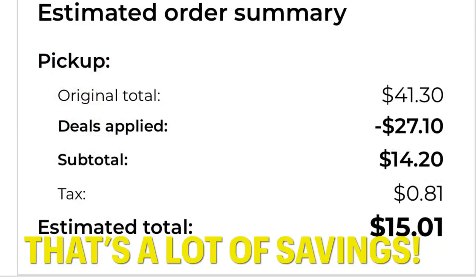Looking at my basket, I am only spending $15 after my subtotal was $41.30. There's $27.10 in coupons coming off and I've got $2 cash back coming to me, so it's really like I'm only paying $13. I hope you guys have a fantastic Dollar General Saturday and I will talk to you in the next one.